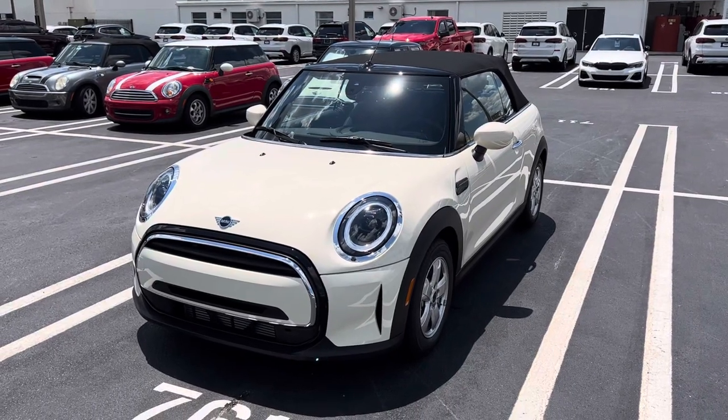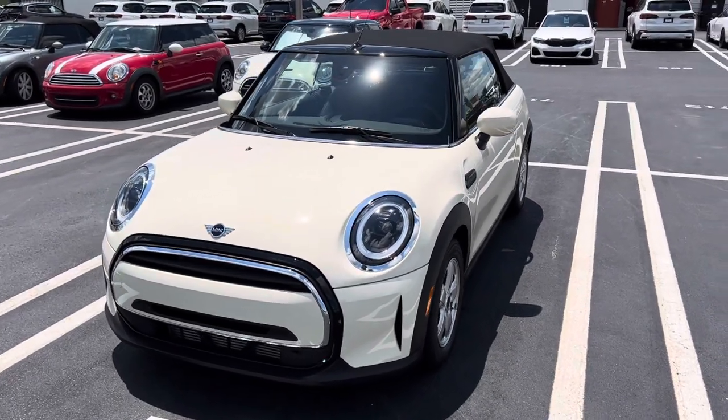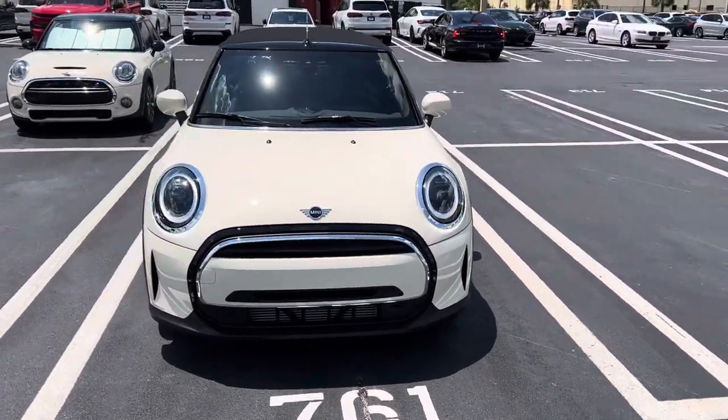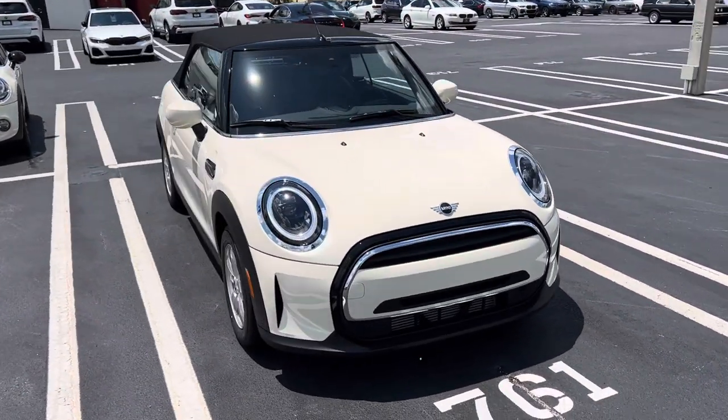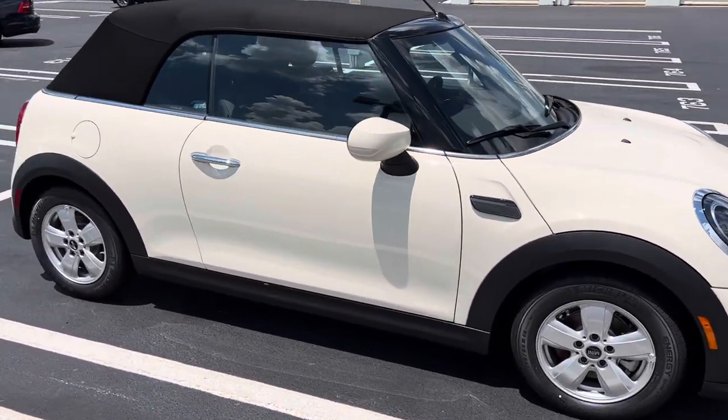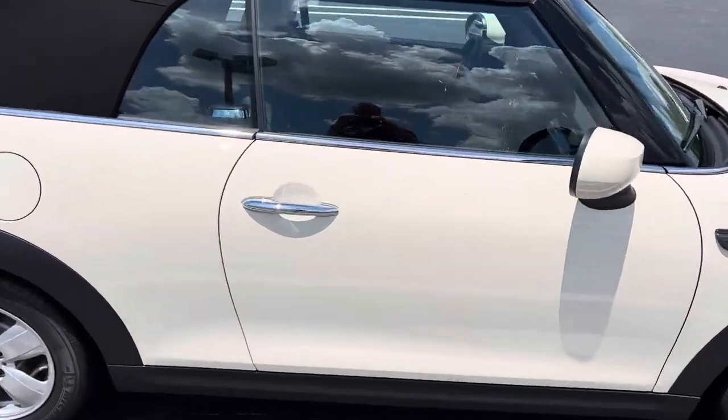Good afternoon, Amy. I'm so sorry it took this long to reach out to you with this video, but man, is it worth it. Look at this Pepper White manual Cooper convertible. Oh my gosh. So rare, it's ridiculous. So much fun to drive.